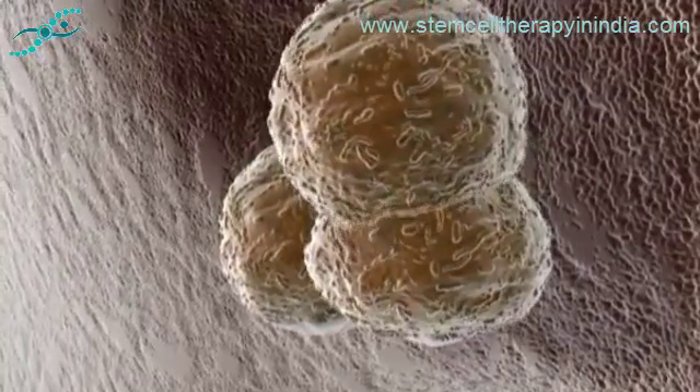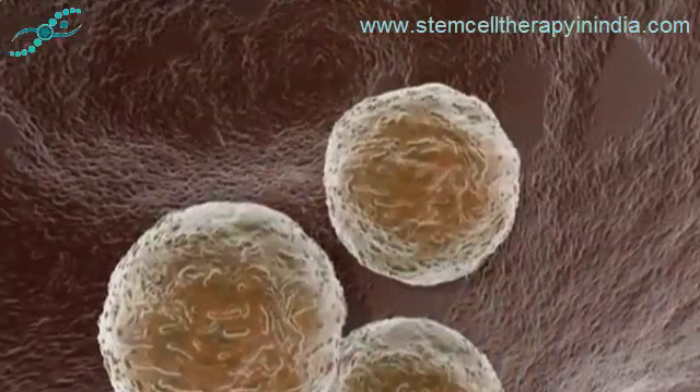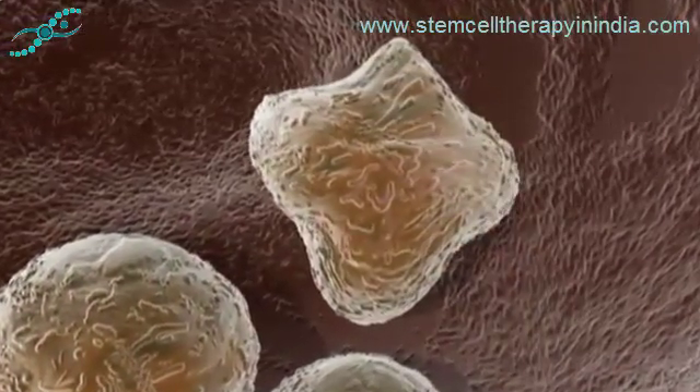These unique characteristics make stem cells indispensable, both for replenishing the body's cells as they age and are lost, and for constructing the body itself from a tiny number of cells during development.